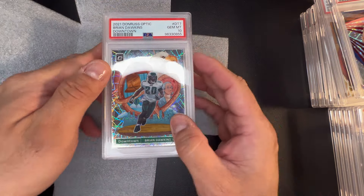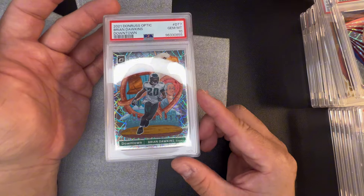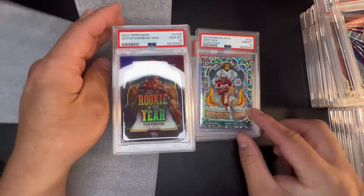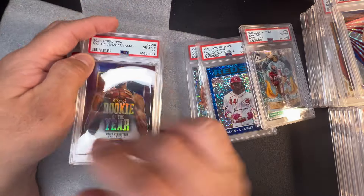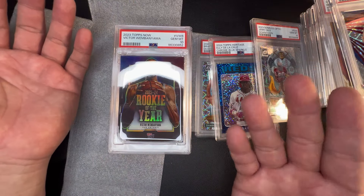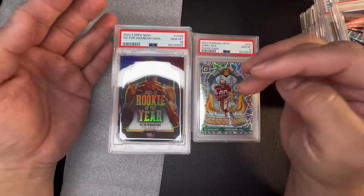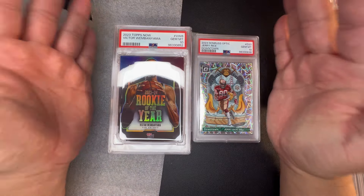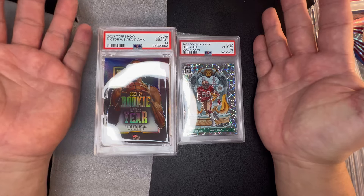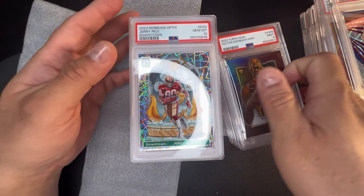The gem rate is not great out of this order, but for the most important cards I got tens. A PSA nine on the Downtown would not have been so great. So: Brian Dawkins PSA 10, Elly PSA 10, Jerry Rice PSA 10, and the rest are Wembys. This was a value bulk special. For the hobby, PSA is the way to go for resale — that's what the market wants. People want Downtown PSA 10s and that premium is going to get me the most money.